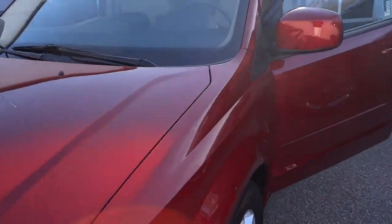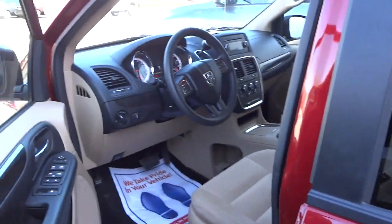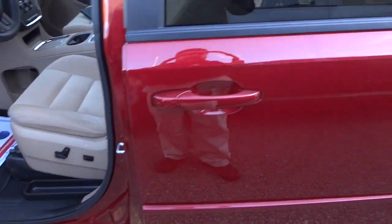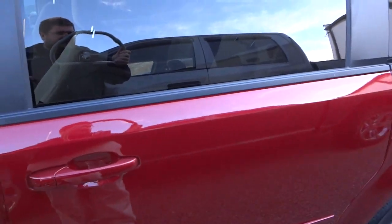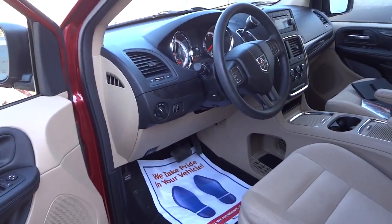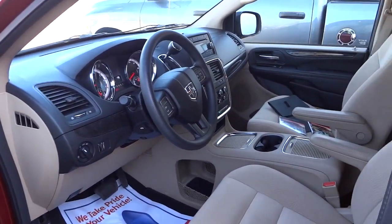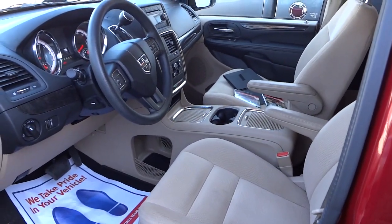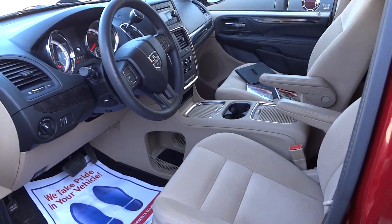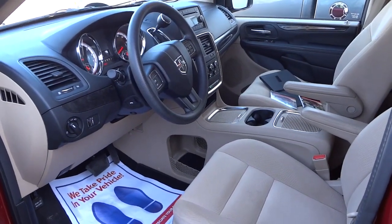If I've missed anything let me know and I can give you more detail. I think you got a general idea of the condition and features of this vehicle. It does have slight minor flaws here and there, but overall it feels very similar to a brand new one. If you have any questions let me know - hopefully this was adequate enough to help you make your decision on this van. Thanks!